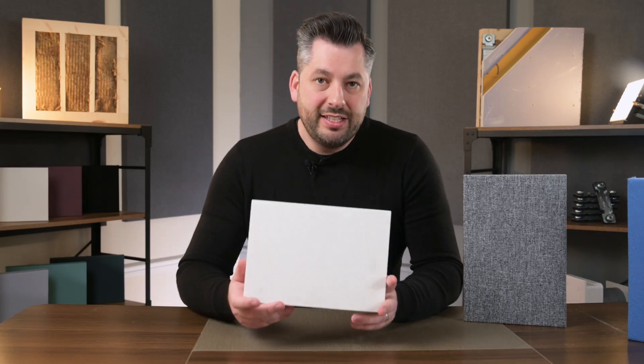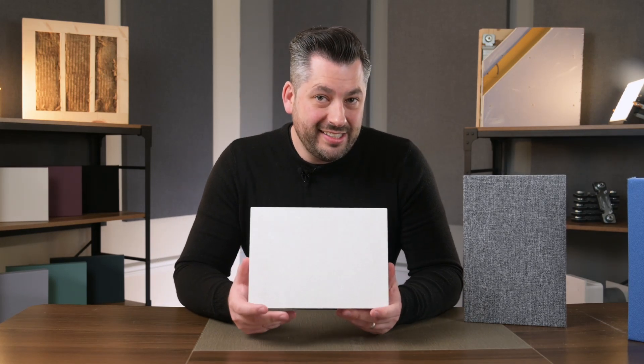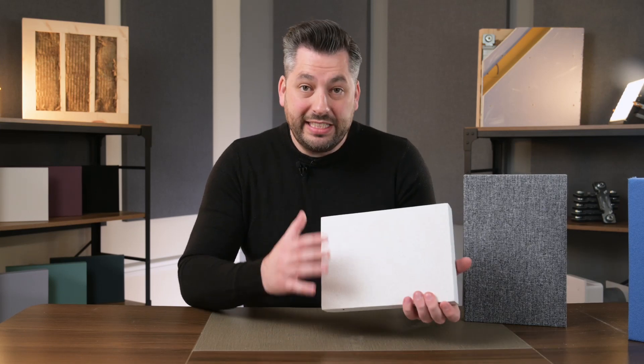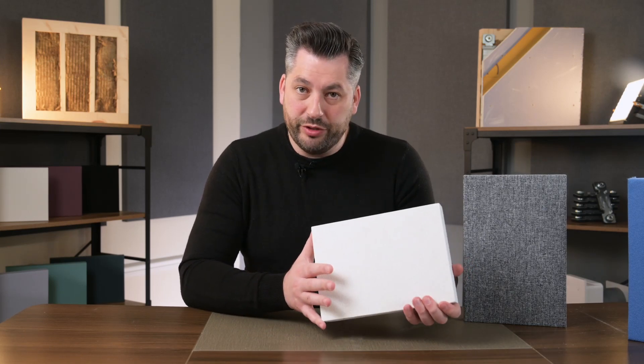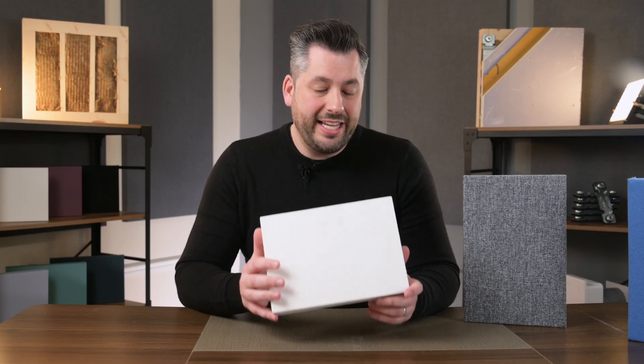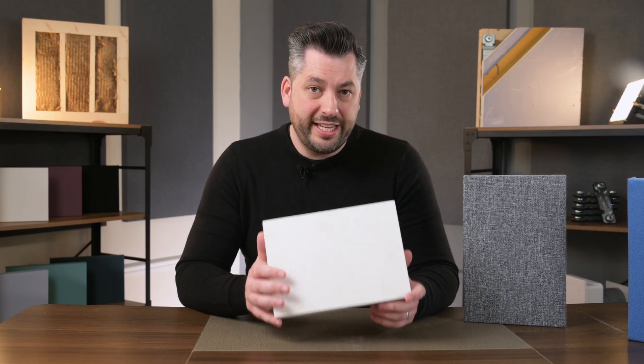For the more cost-conscious, we also have our simple range. These come in set sizes and set quantity packs. They have a painted face instead of being fabric-covered, all to keep the cost down. But they are also a class A absorber, so they perform to the same level.